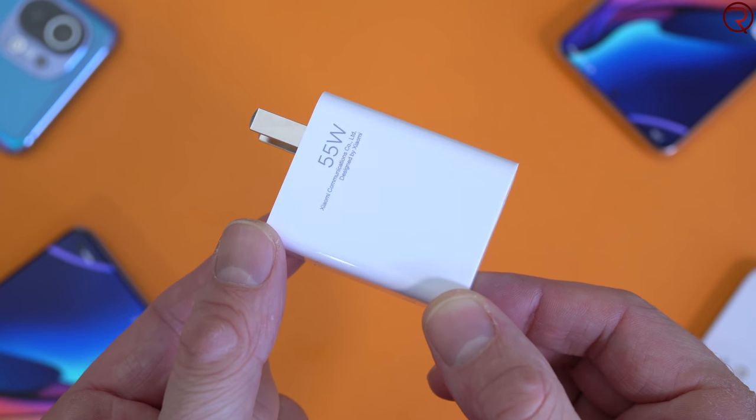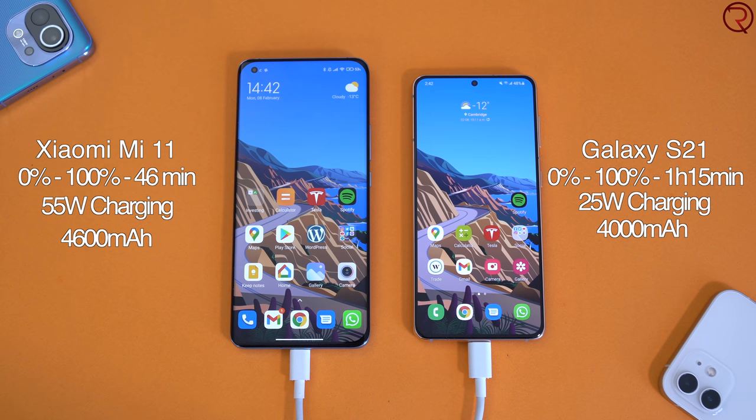By now you've probably heard that the Samsung Galaxy S21 doesn't come with a charger in the box. Samsung claims they're saving the planet, but realistically they're just saving themselves money. The Mi 11 does include a fast charger in the box. Talking about fast charging, the Mi 11 charges more than twice as fast as the S21 — about 45 minutes from 0 to 100, versus about an hour and 15 minutes for the S21. They both support wireless charging, but once again the Mi 11 charges much faster on a wireless charger, depending on which wireless charger you have.